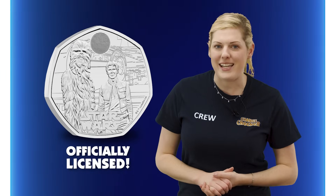These 50ps have been created in partnership with the Walt Disney Company and Lucasfilm, so Star Wars fans can rest assured knowing that their coins are officially licensed.